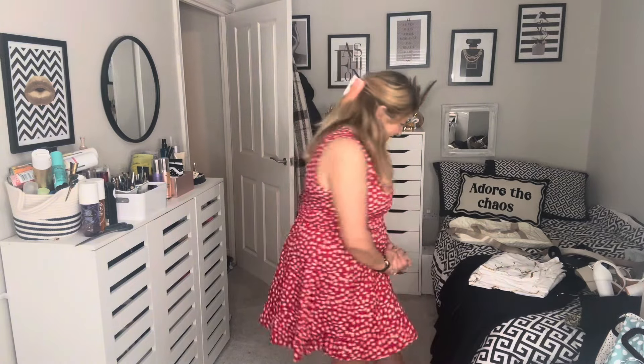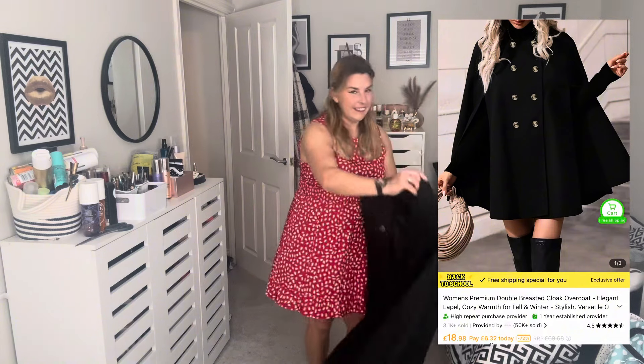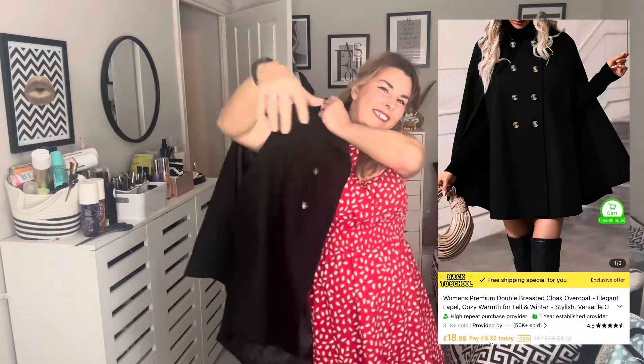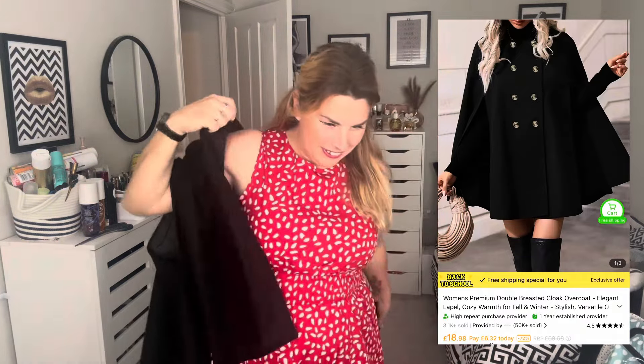I've always wanted a cape coat - I'm going to show you this on now. Stick your little hands through - look at it, how cute! Just do the little button up, collar sorted - smart. I love stuff like this. Isn't that so cute? I love spinning! Imagine that with your little bag and some shoes - I just get so excited. It's such a cute coat.